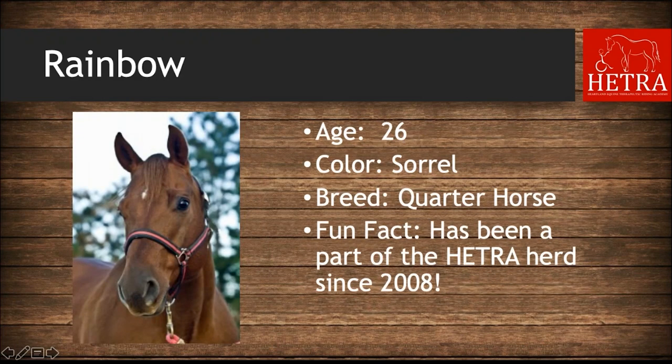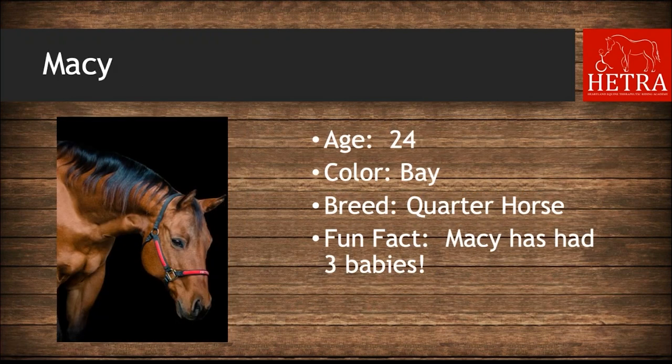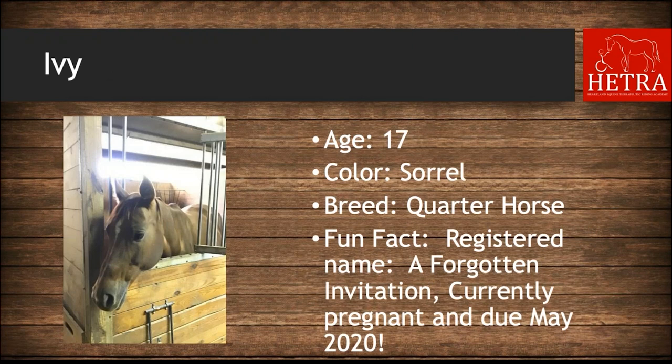Rainbow is 26 years old, she is sorrel, and she has been part of the HETRA herd since 2018 — she's been here a very long time. Macy is 24 years old, she is bay, and Macy has had three babies before her time at HETRA.